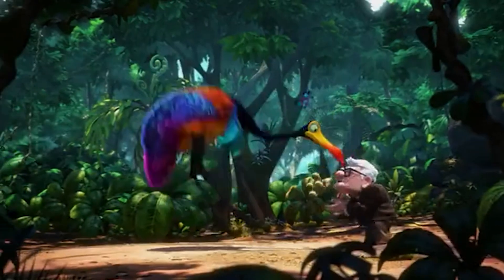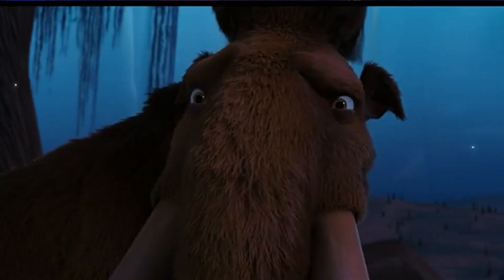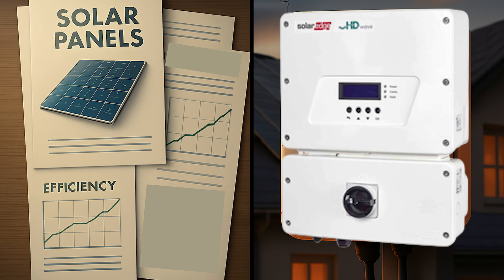If your solar inverter fails, you are in big trouble. Your entire system grinds to a halt — all the shiny solar panels on your roof will be dead, producing nothing, and you will be headed for an astronomical bill from your electric company. All that research on 25-year solar panel warranties, panel efficiencies, brands — all that will come to naught if the inverter fails early. The solar inverter is the beating heart of your solar system and, unfortunately, it's the most fragile and failure-prone component of the system. I'm John from My Solar Home.